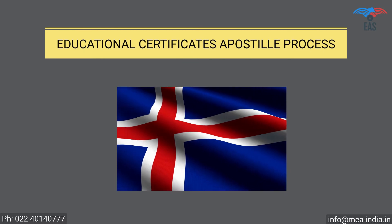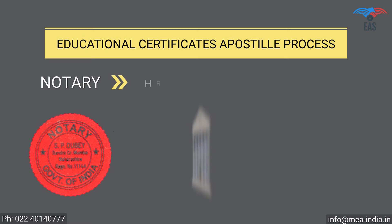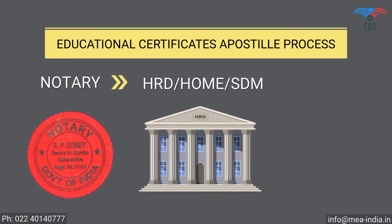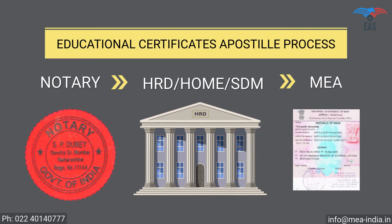Educational Certificate Apostille Procedure for Iceland: Step 1 — Notary Attestation or Verification Stamp from University. Step 2 — Attestation from HRD Department, Home Department, or SDM. Step 3 — Final Attestation from the Ministry of External Affairs, MEA India.